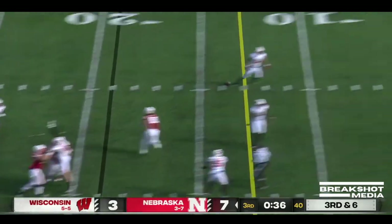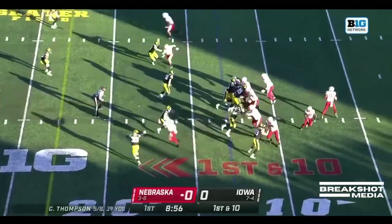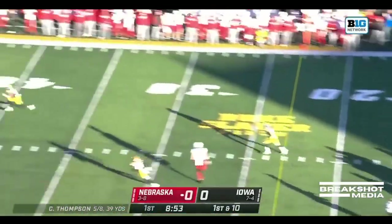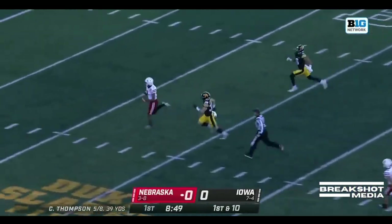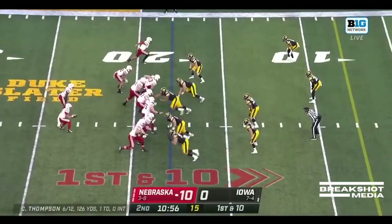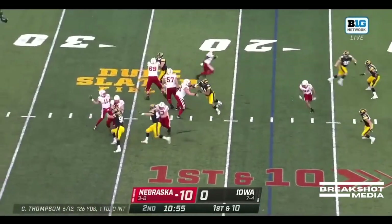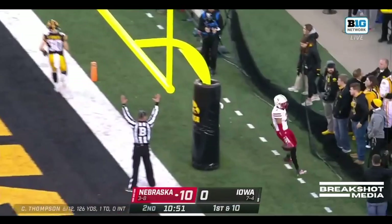Third down coming up, over the middle, wide open — room service. Starting out inside the 15, Thompson is going to launch it deep downfield, right in stride — Trey Palmer is gone. Touchdown Nebraska! Tough for Iowa to come back with a backup quarterback. Looking for the end zone, wide open — caught, it's Palmer again.